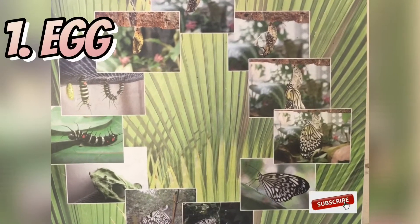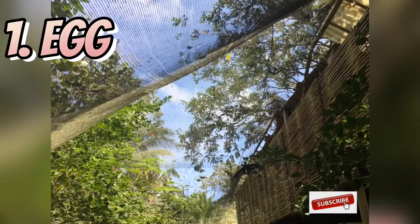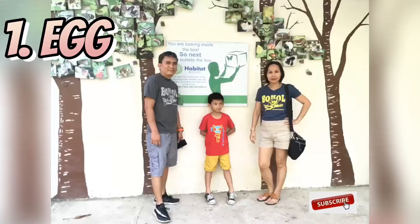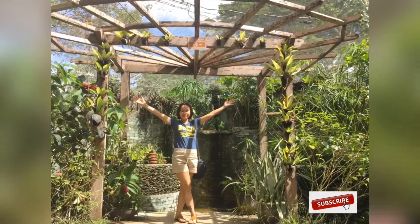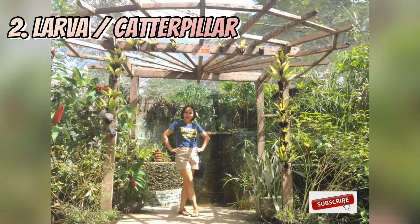It all starts when a female butterfly lays her egg. The egg can vary in shape and texture, and the time it takes for the egg to hatch also varies. The next stage is larvae, also known as the caterpillar.